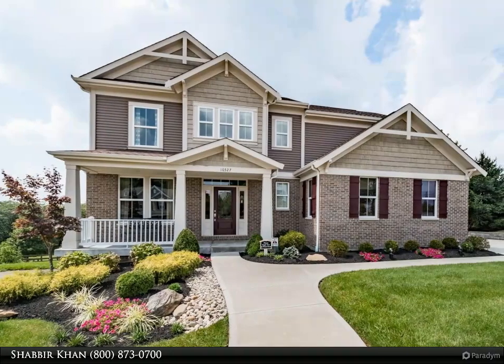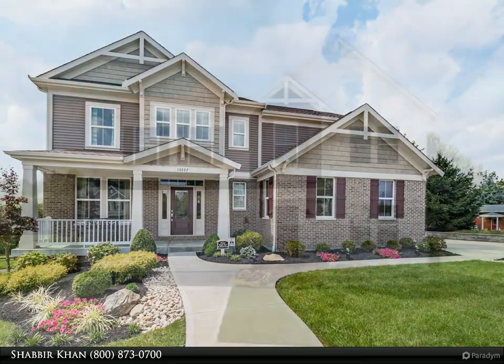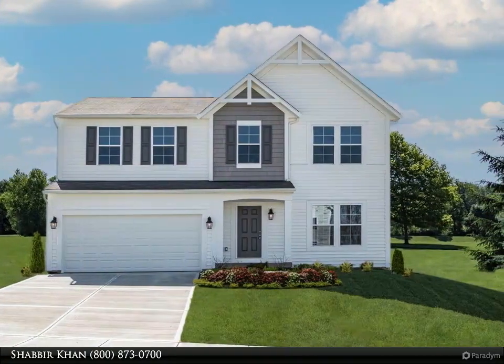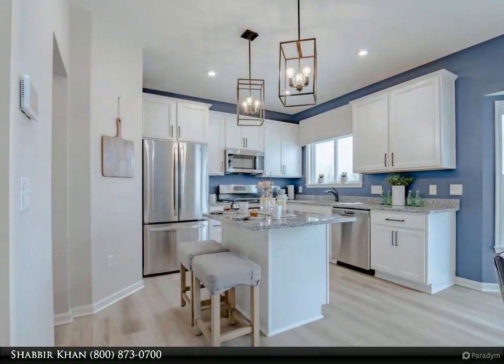Tour our decorated model — the Greenbrier was designed with flexibility and functionality in mind. This two-story home features three spacious bedrooms with a second floor loft or optional fourth bedroom, as well as a second floor laundry room.